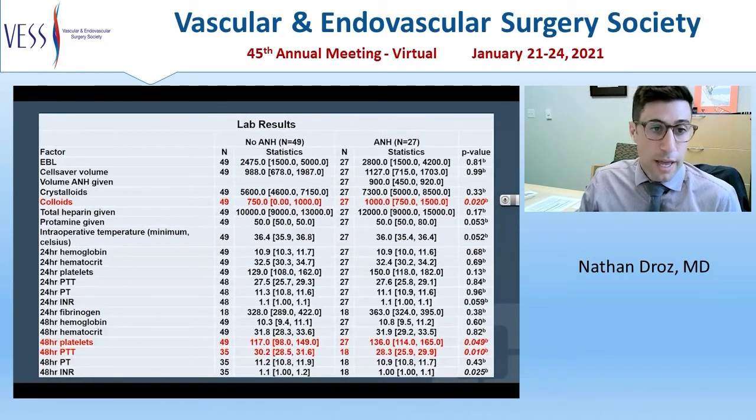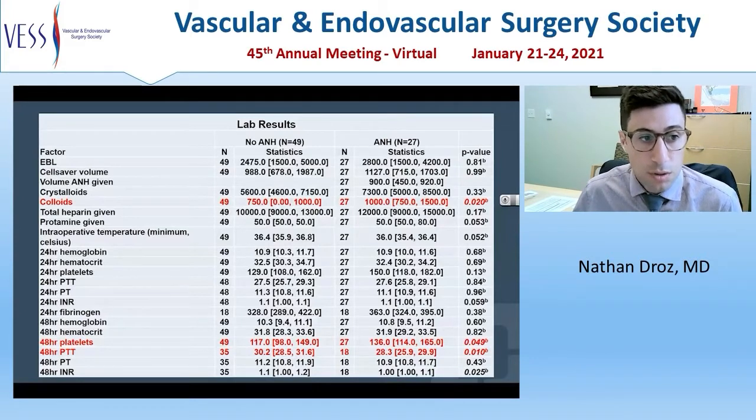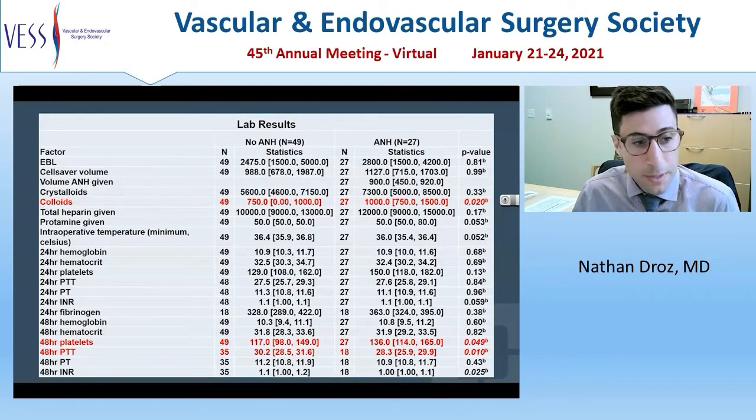This slide shows our lab results for ANH versus non-ANH patients. The ANH patients had more colloid transfused, which is probably an indication of the volume expansion needed after extraction of the whole blood. Immediately postoperatively and at 24 hours there was no difference in labs, but at 48 hours patients with ANH had a higher platelet count and a lower PTT.